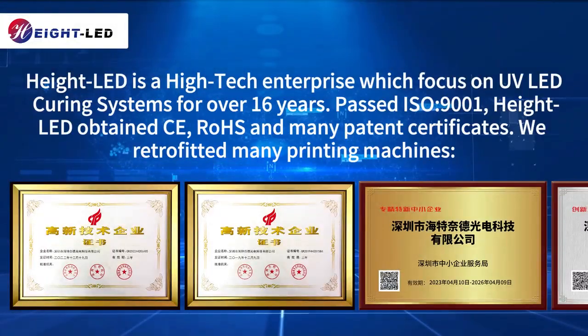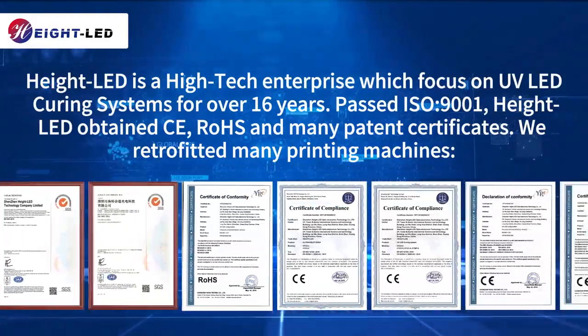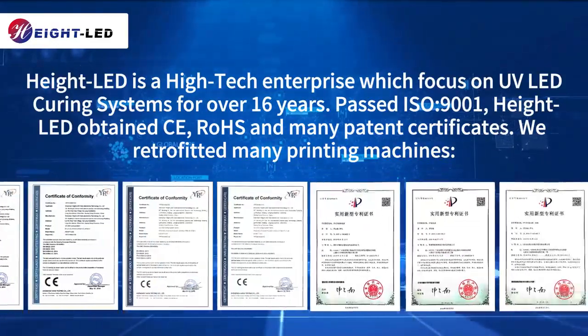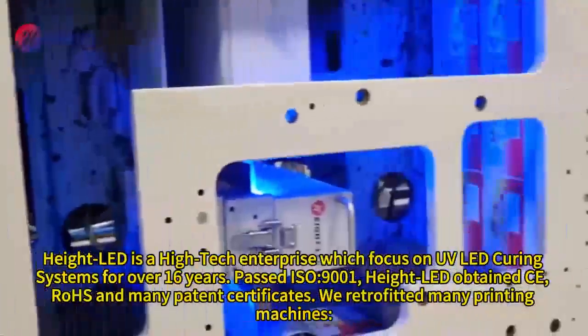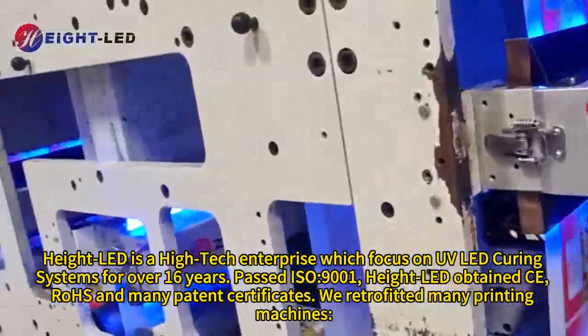Haidt LED is a high-tech enterprise which focuses on UV LED curing systems for over 16 years, past ISO 9001. Haidt LED has obtained CE, ROHS, and many patent certificates. We have retrofitted many printing machines.